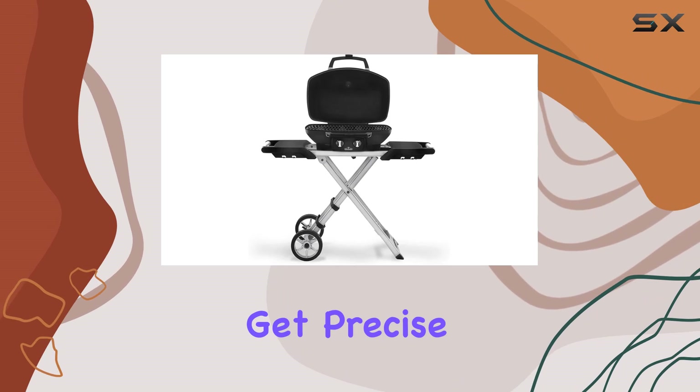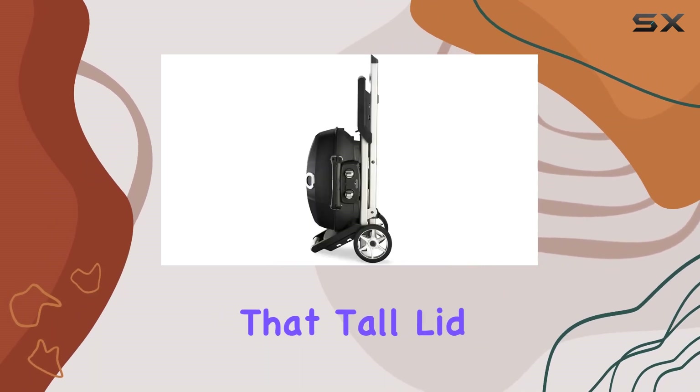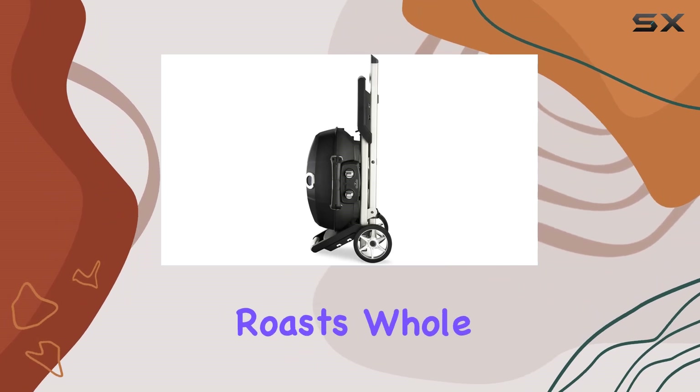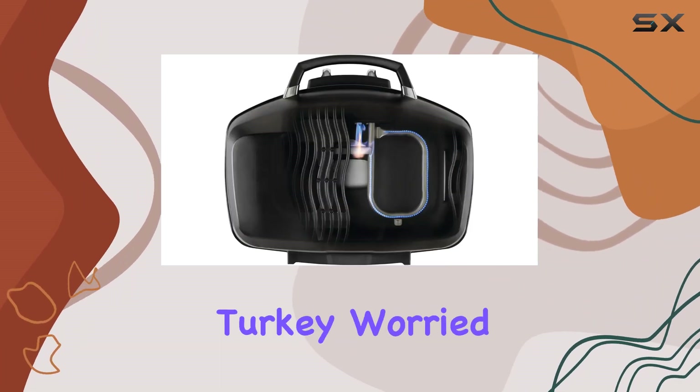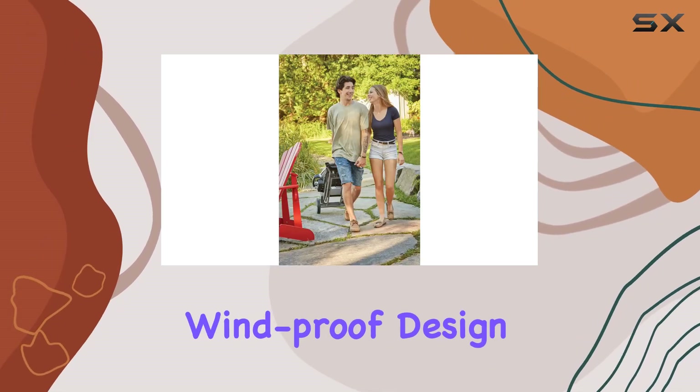With two burners, you get precise temperature control, allowing you to roast, smoke, or sear with ease. And that tall lid is perfect for roasts, whole chickens, and even a holiday turkey.